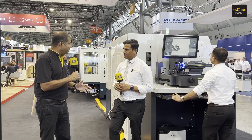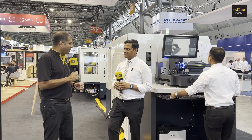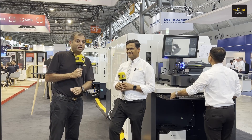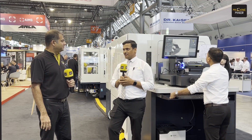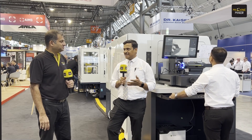Thank you, Amit, for sharing all this information. I wish Zoller all the best, not just at Grinding Hub, but also at AMB where they are going to have a big stall. Thank you, Harry, for your support and for covering the Zoller booth and Zoller events at worldwide shows. Thank you for that.